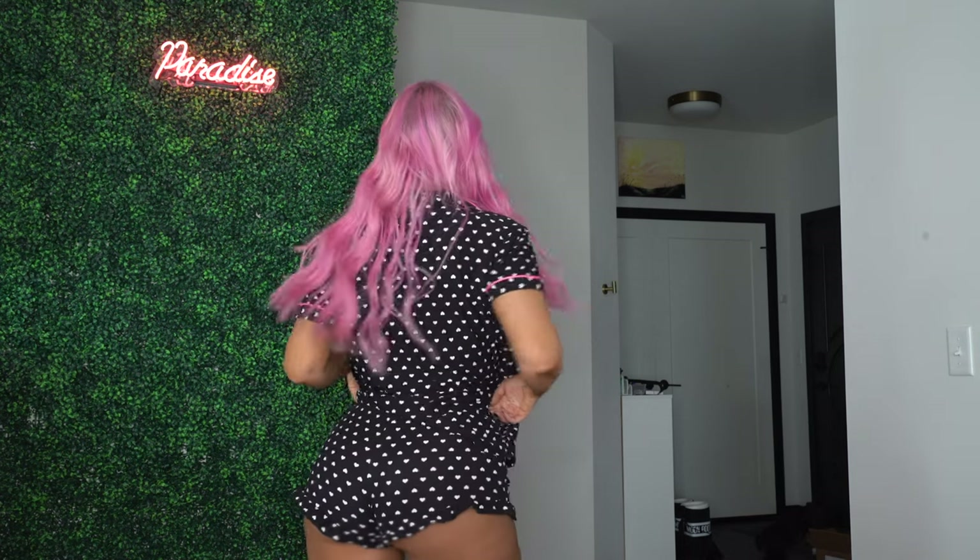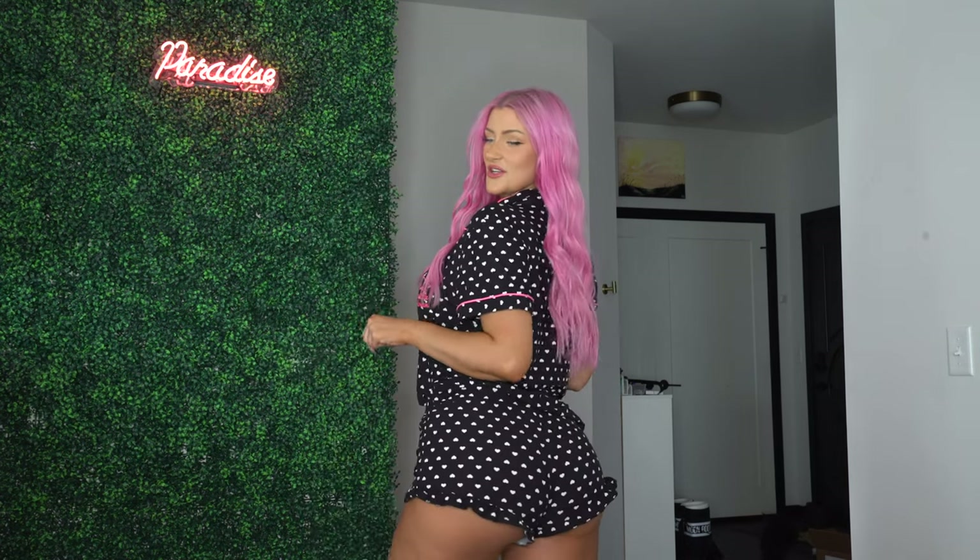The shorts are super tiny — definitely very much on the cheeky side. Overall, another 10 out of 10. I sized up to a large because I like my loungewear to be sort of oversized, and I'm glad I did because the shorts do run a little bit small. But if you want a sexier look, you could definitely stay with your regular size. I'm definitely going to get a lot of use out of this because it is so comfy.